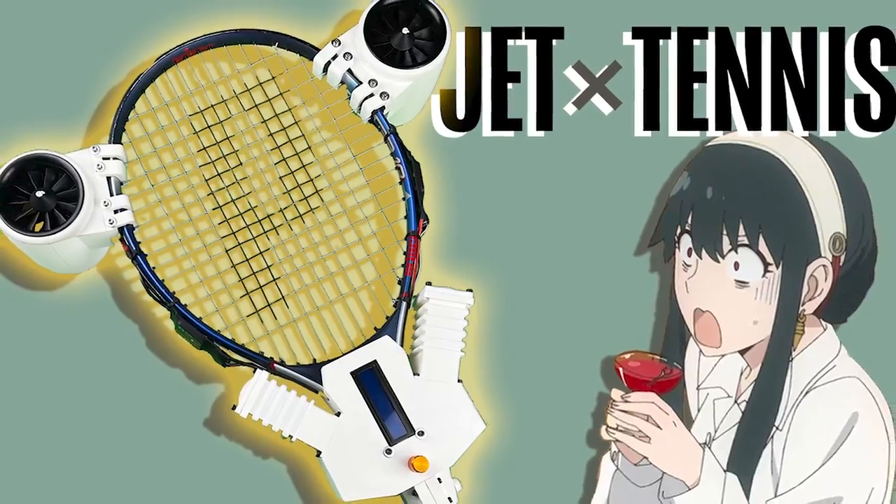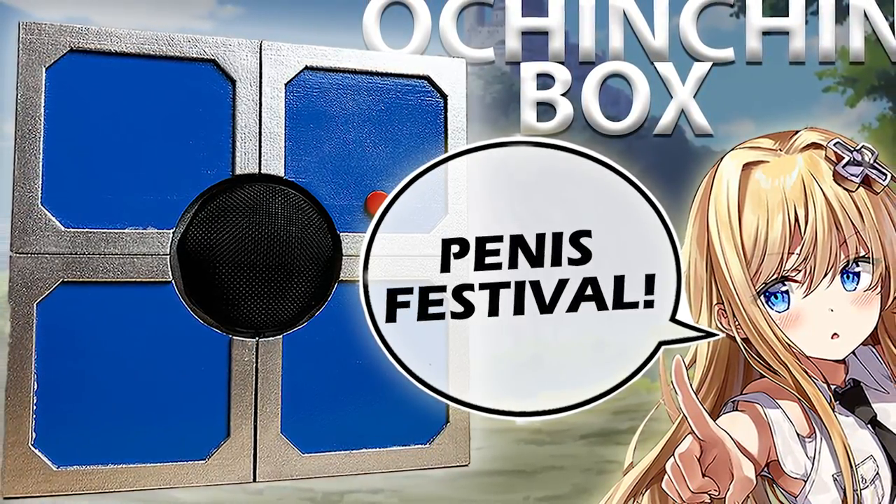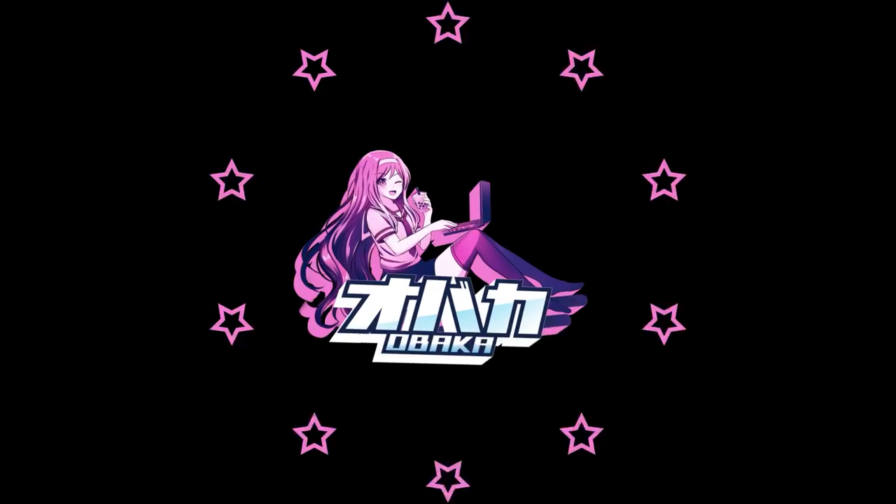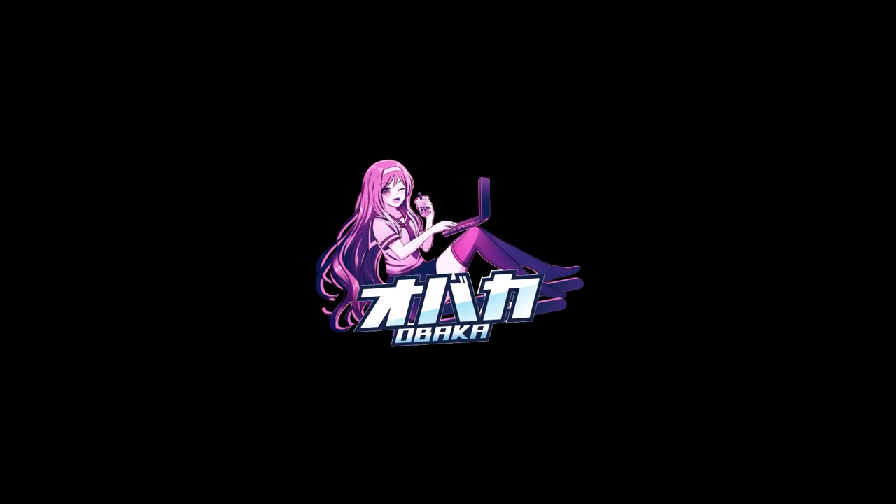If you want to see some of the crazy inventions I created using 3D printing, check out this video where I made the jet-powered tennis racket from Spy x Family, or check out this video where I made the most inappropriate anime gift box based off Combatants Will Be Dispatched. I've been Obaka, and I will see you next time.